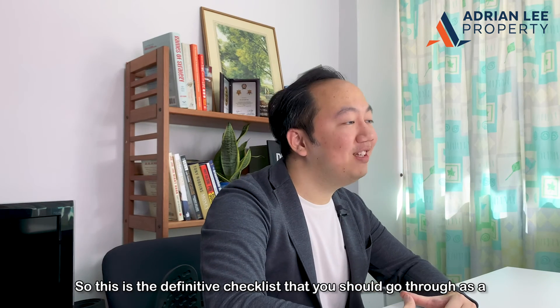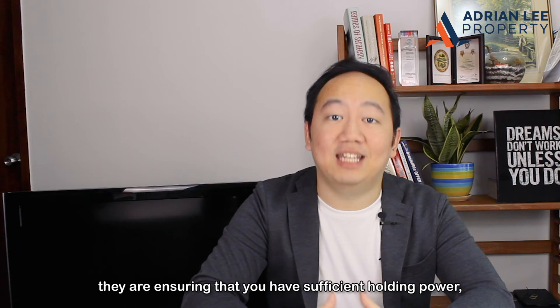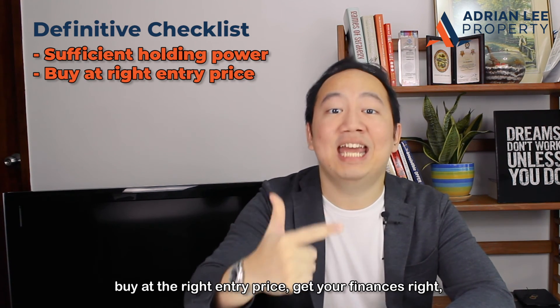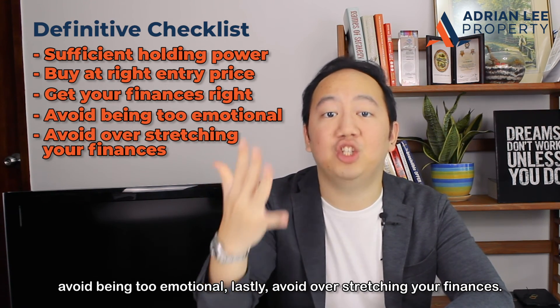So this is the definitive checklist that you should go through as a first-time private property buyer. Just to recap, they are: ensuring that you have sufficient holding power, buy at the right entry price, get your finances right, avoid being too emotional, and lastly, avoid overstretching your finances.